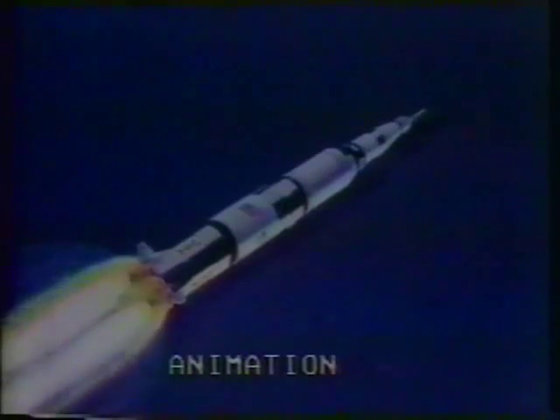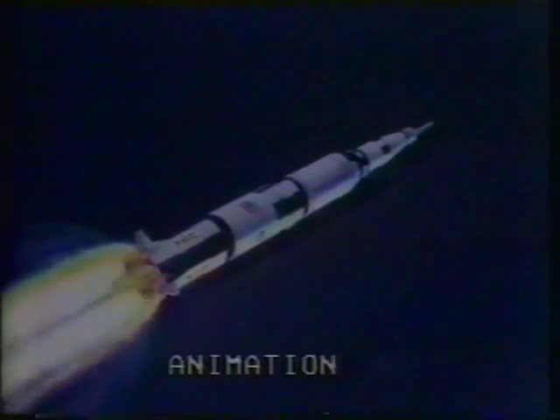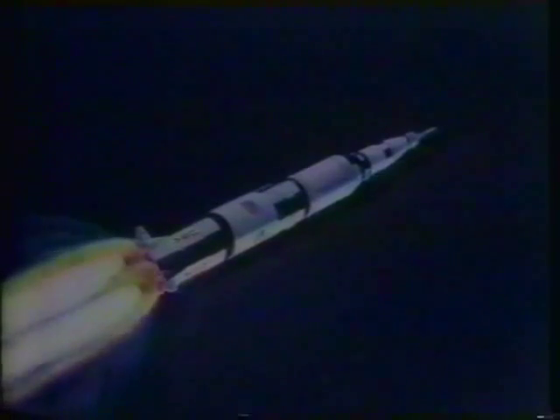Inboard. Jim Lovell reports the inboard engine has shut down as scheduled. Amazing — that big booster is already history. We confirm inboard out, 13, you're looking good. Coming up on 30 miles altitude; that big booster splashes down in the Atlantic in about 20 minutes.